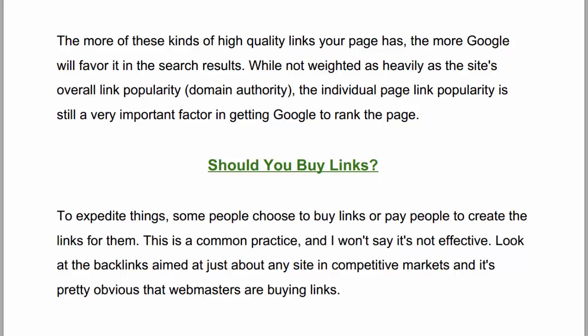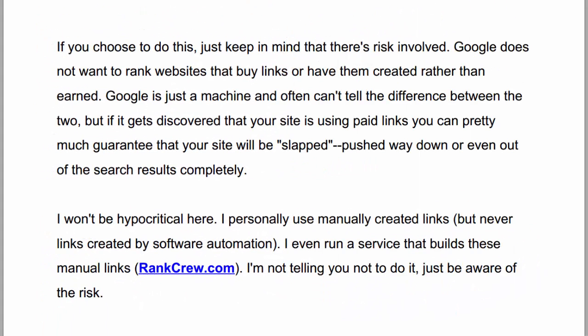Should you buy links? To expedite things, some people choose to buy links or pay people to create the links for them. This is a common practice and I won't say it's not effective. If you look at the backlinks aimed at just about any site in competitive markets, it's pretty obvious that webmasters are buying links. Just keep in mind that there's risk involved. Google doesn't want to rank websites that buy links or have them created rather than earned. But if it gets discovered that your site is using paid links, you can pretty much guarantee that your site will be slapped — pushed way down or even out of the search results completely.